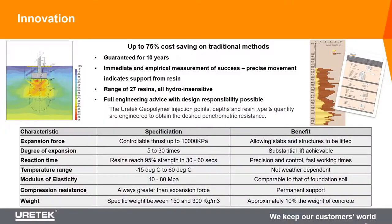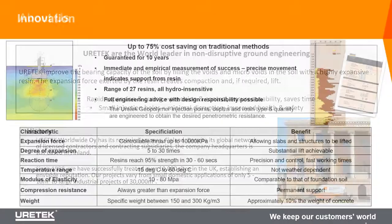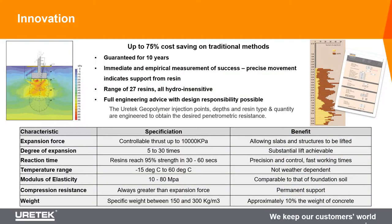The material has an expansive force of 10,000 kilopascals - a very high expansive force - which means we can use it to re-level structures and slabs where they suffer from settlement. All of our works come with a 10-year guarantee on design, workmanship and material, and the material itself has a design life in excess of 100 years.